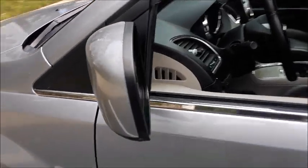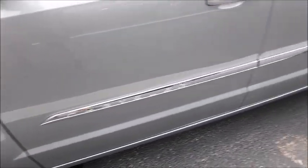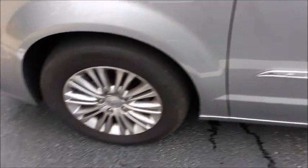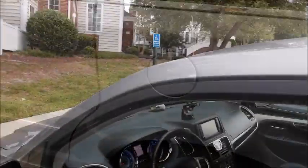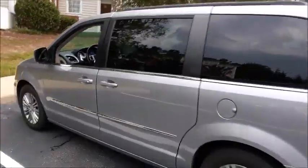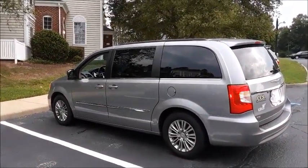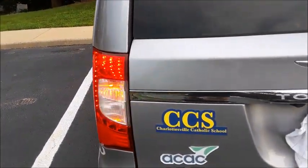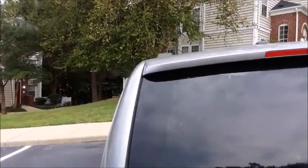The Chrysler Town & Country is a minivan manufactured by Chrysler from 1989 to 2016 across five generations. The first only ran in 1990, the second ran from 1991 to 1995, the third ran from 1996 to 2000, the fourth ran from 2001 to 2007, and the fifth and final generation ran from 2008 to 2016. Sales for the fifth generation started on August 16, 2007 for the 2008 model year. This generation is also only available as a long wheelbase model. The Town & Country is produced on the Chrysler RT platform and is related to the Chrysler Grand Voyager, the Dodge Grand Caravan, and the Volkswagen Routan.